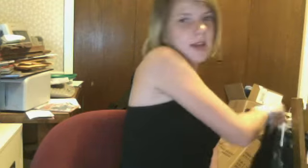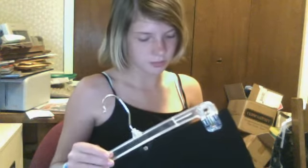Since everybody does their hauls in their room and everything, I feel really lame. I got this skirt — you're gonna laugh at me — at a consignment shop. But it still has the original tag on it.